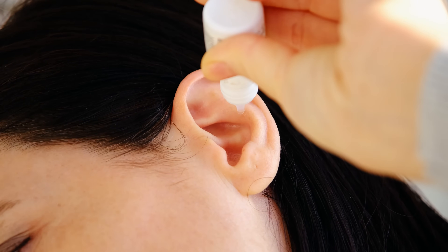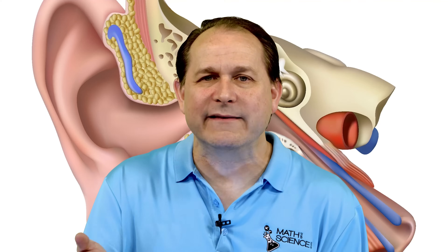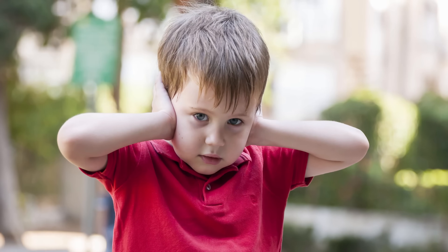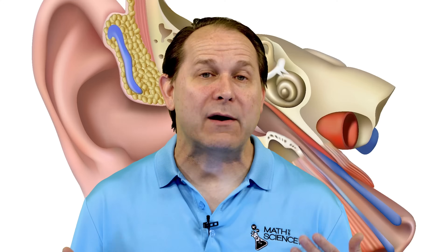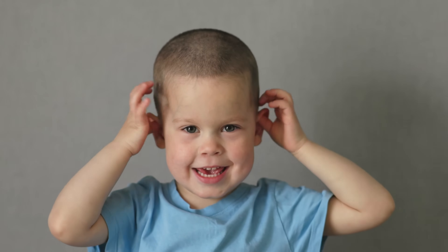Nowadays, we basically just prescribe antibiotics or some sort of drops to kill what's in there. So the fact that we have a first line of defense — where earwax, through an enzyme, can break down the cell wall of certain kinds of bacteria — is actually a really cool defense mechanism in our ears. Another important function of earwax is lubrication. The skin inside your ear canal is quite delicate, and without earwax it gets very dry, itchy, and prone to irritation. So earwax really helps the skin stay moisturized and healthy.